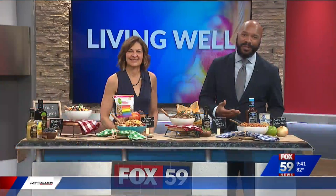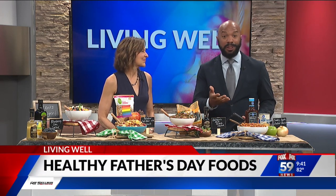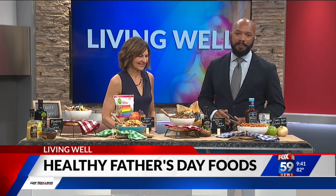Whether you're a new dad or seasoned grandpa, good nutrition is important to keep you healthy, energetic, and able to keep up with those kids who are running rampant. So why not celebrate Father's Day with some summer side dishes filled with nutrients to keep every dad healthy from head to toe? Dietitian Kim Galeas is here with four great tasting recipes that are perfect for the holiday.